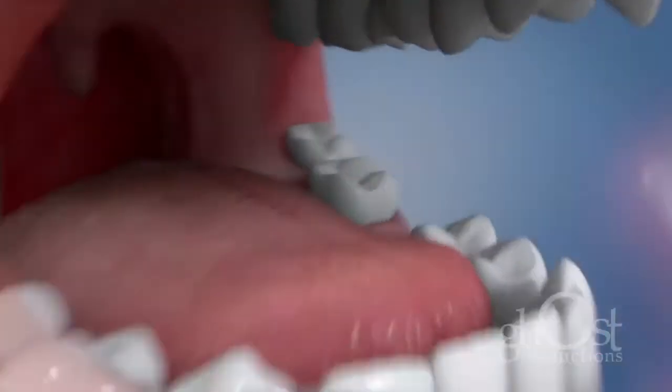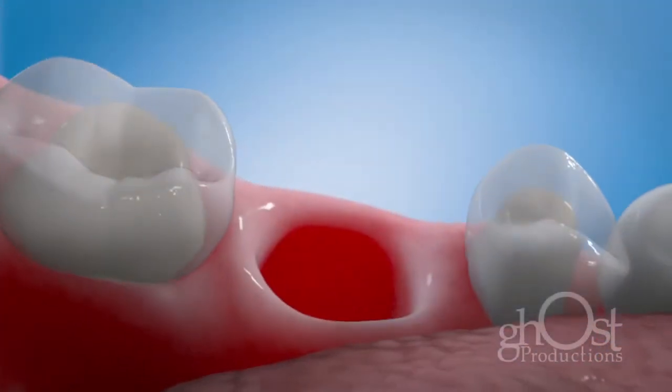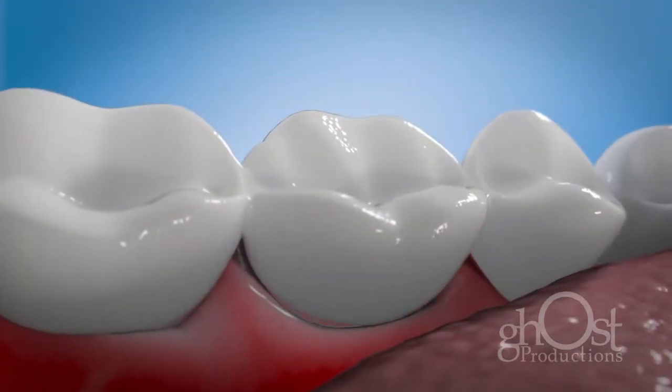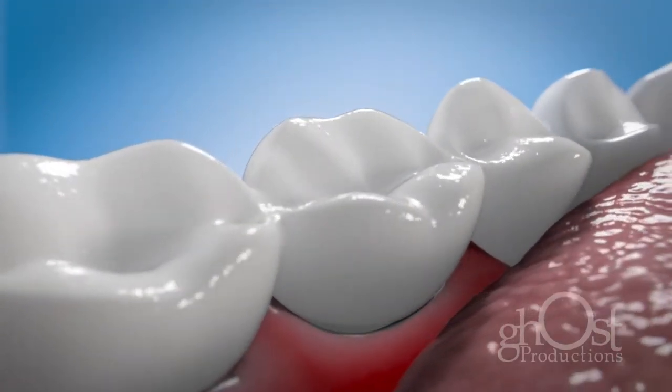A dental bridge is an artificial tooth that is anchored by the teeth next to the space. It's fixed in the mouth so it's stable and secure. A bridge can be brushed, flossed, and treated like natural teeth.